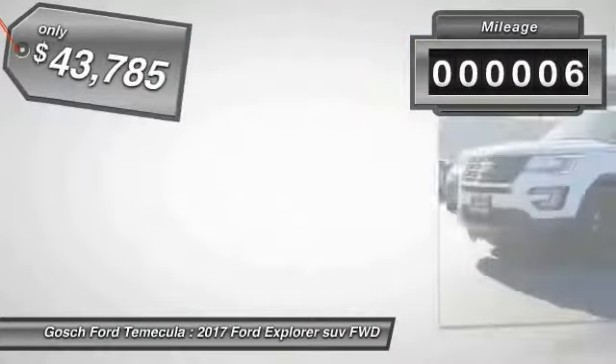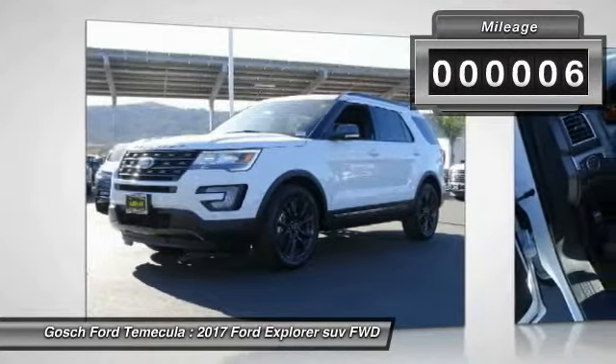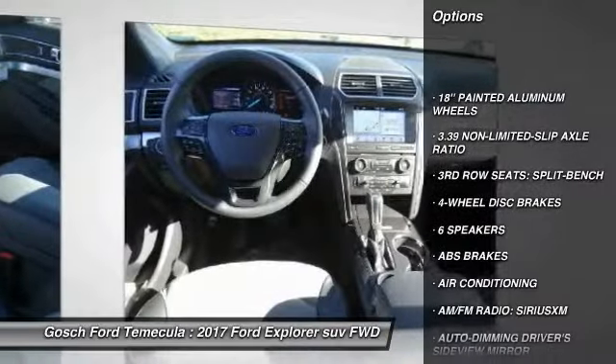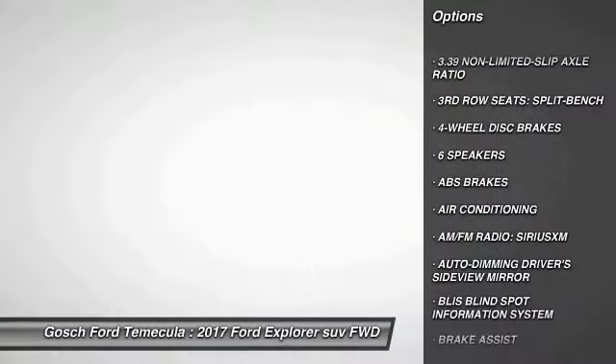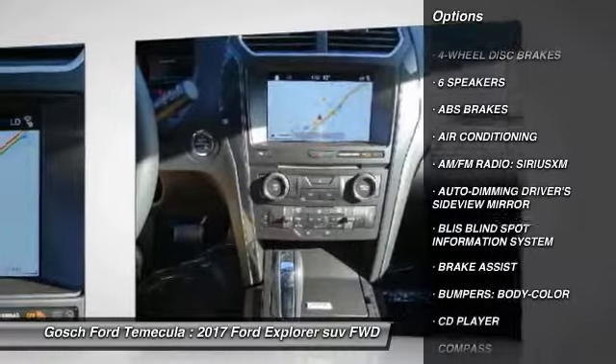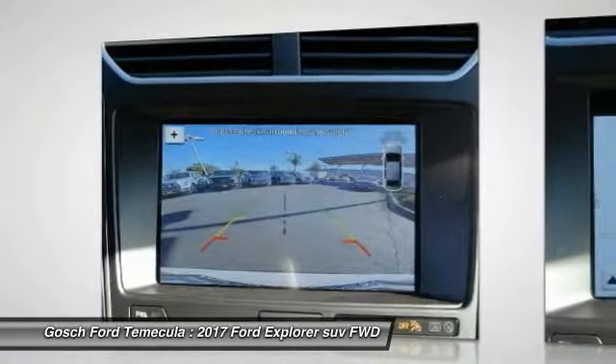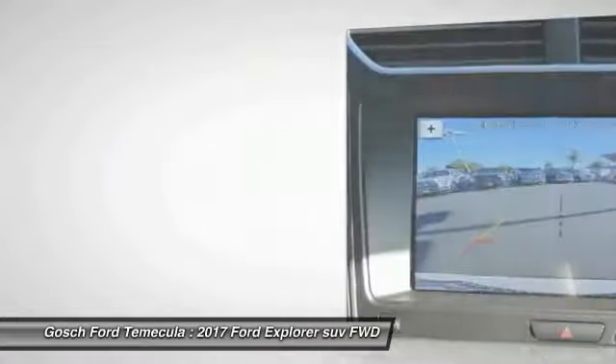This vehicle has less than 100 miles. Here are some of this vehicle's great options: remote engine start, power passenger seat, traction control, air conditioning, dual airbags, power steering, AM FM stereo with CD player, four wheel disc brakes, aluminum wheels, and CD player.